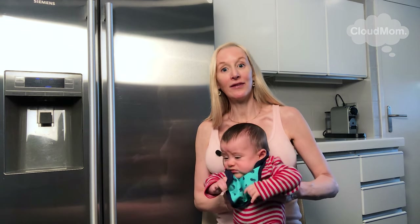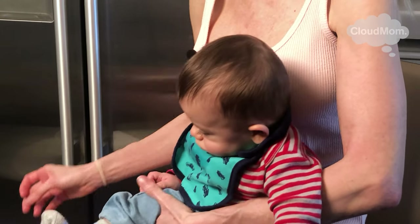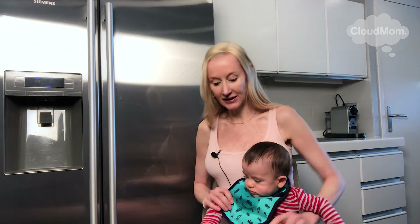Now the first thing to keep in mind when it comes to solids is that you're not giving a huge quantity. This is really about practice. I also recommend giving the milk first, so that when you're feeding your baby solids they won't be quite as hungry and quite as fussy. So with all that said, here's Bracey. I don't think you need a high chair at this point — I think it can be helpful to have your baby sitting in your lap.